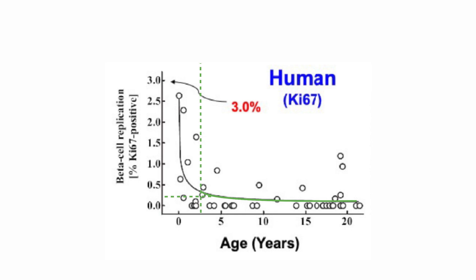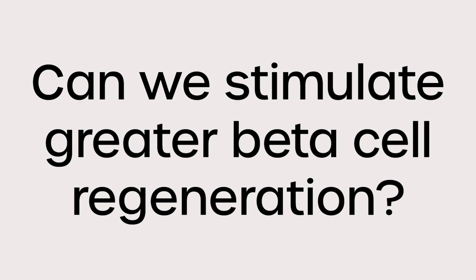But — and here's a huge but — you can see that the line doesn't ever really reach zero, and that leads researchers to have some immense hope, because what if we could find a way to regenerate our beta cells? It just so happens that multiple research groups have done just that, finding multiple solutions, in fact. Stay tuned — I'll speak to you in the next video of our series.